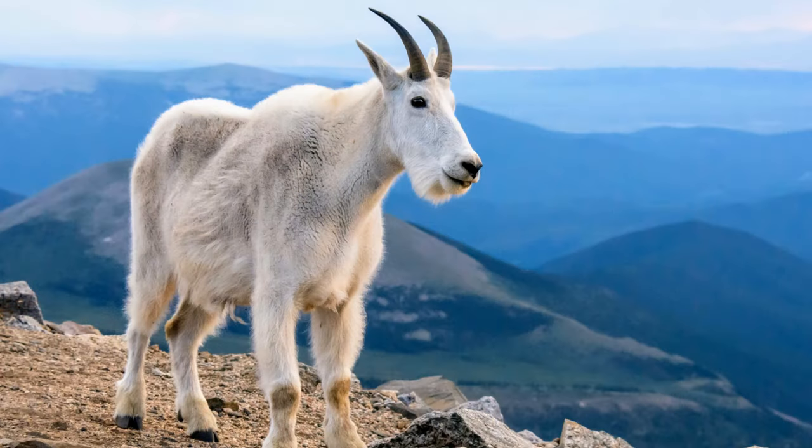Mountain goats are not actually true goats, but instead closely related to the Takin and Muskox. These animals are very peculiar and are a notable animal of the mountains of the Rockies and the Pacific Northwest. With their adept hooves, they are perfectly adapted for climbing the rocky, steep slopes of the Rocky Mountains and other mountains they are found in.